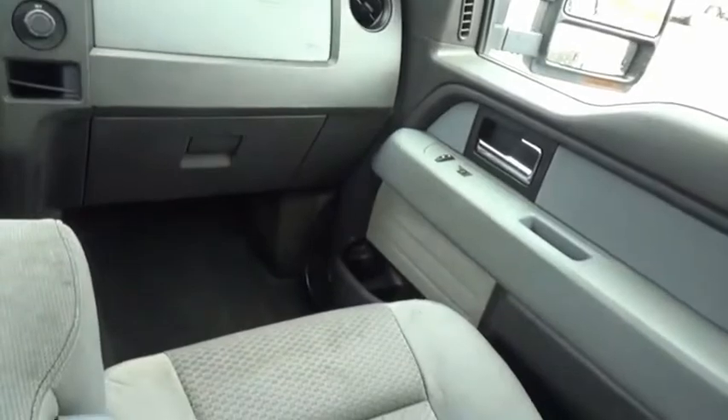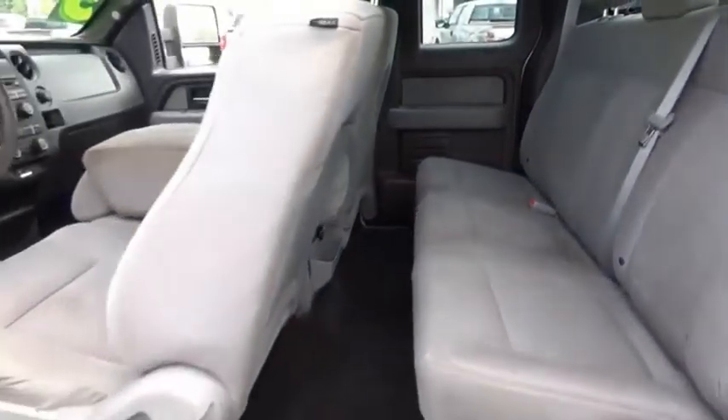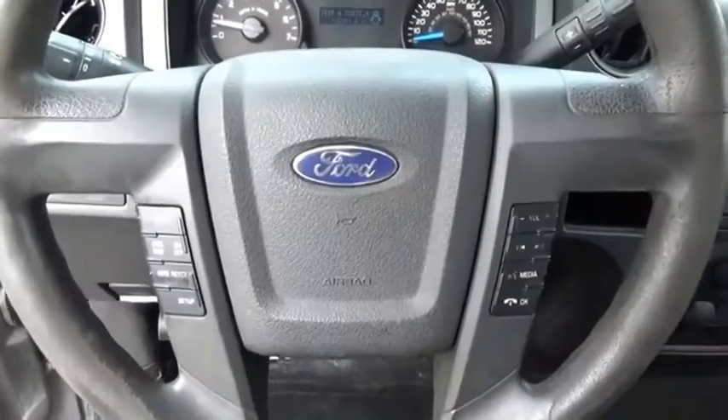A Ford F-150 knows how to handle any situation. It's built to follow orders, no whining. Your new ride is just a phone call away.